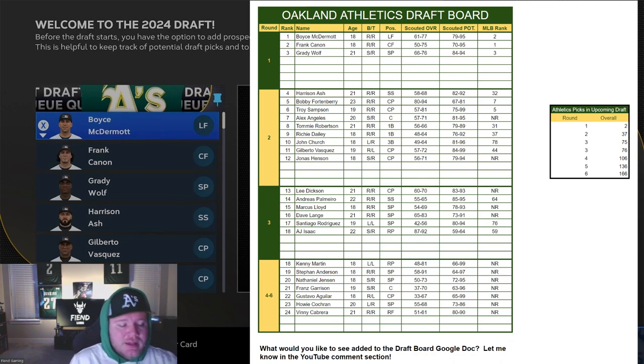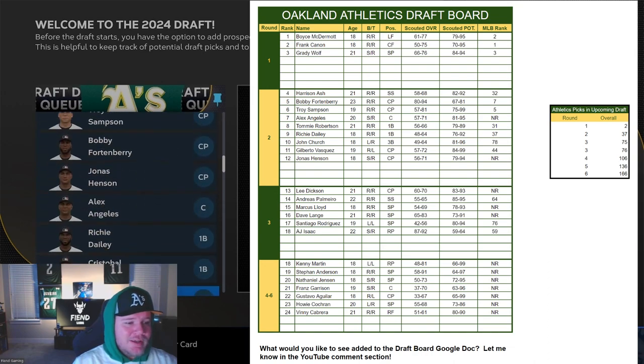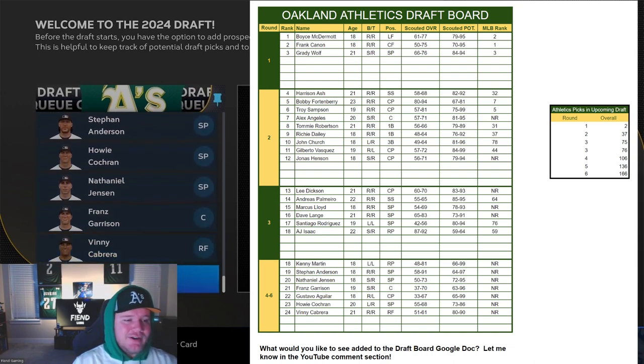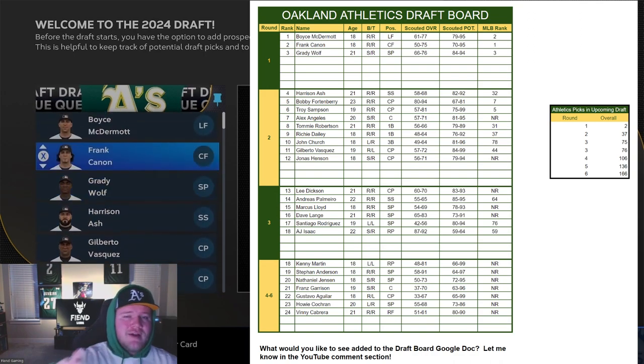If you need a draft that shows the potential value of a good Discovery Scout, this is it. We're going to go through a bunch of players that I have discovered. Our big board is long. I've got guys I'm targeting in every round, or at least the top three rounds, and then kind of a tier of four through six.